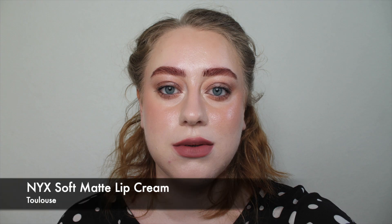This is the NYX Soft Matte Lip Cream in Toulouse. This one is more cool-toned, has a little bit more purple and grey in it — not quite in greige territory, but a cool-toned brown with a hint of mauve. It is still notably brown, just more cool-toned than Soft Spoken, and it's very nice to wear when going for a more cool-toned look.